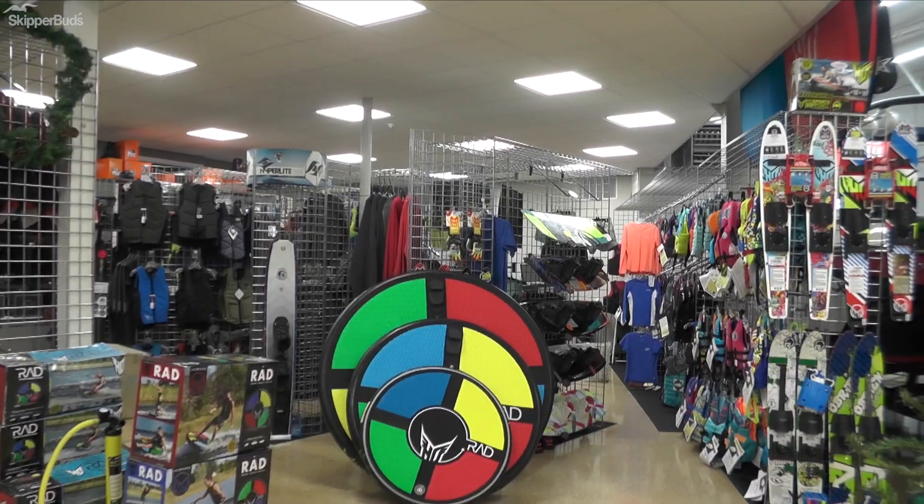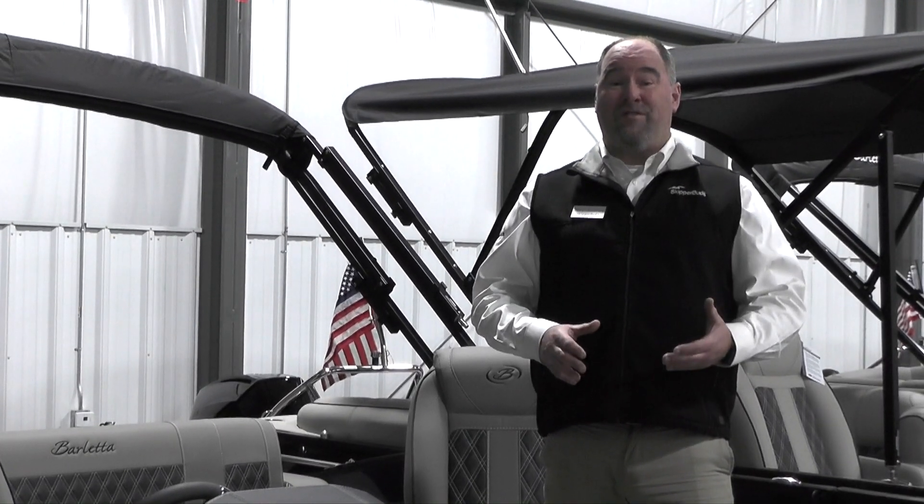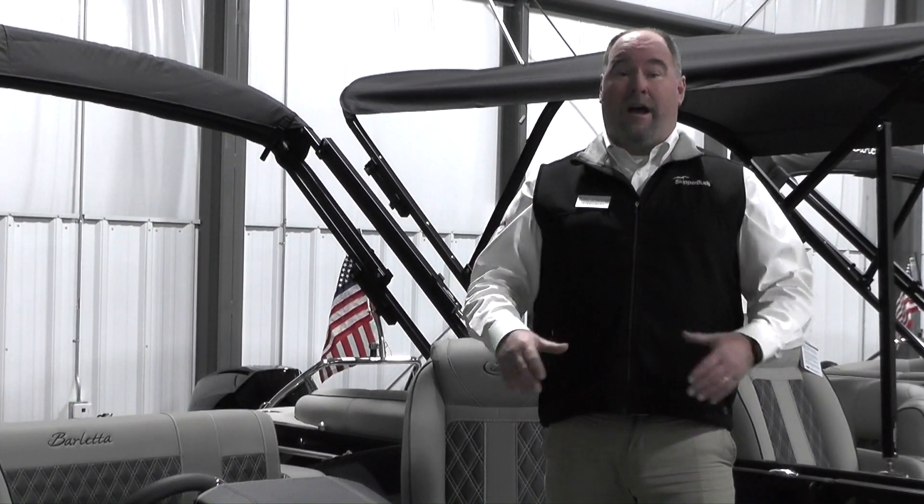We have a full pro shop and product on display from 15 to 40 feet in length. I invite you to come in, take a look at our facility and the marina, and get out of the cold and enjoy the warmth.